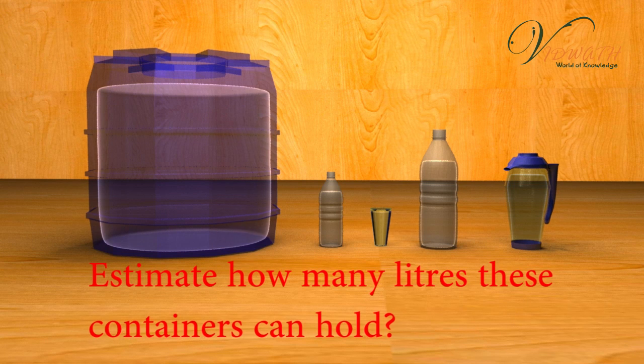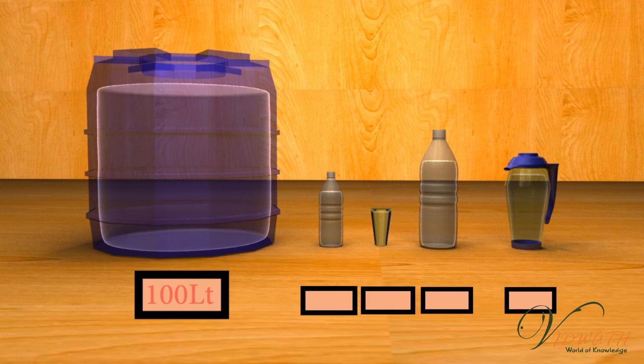Estimate how many liters these containers can hold. The water tank contains 100 liters. The small bottle contains 750 ml. The glass can hold 250 ml. The capacity of the big bottle to hold liquid is 2 liters. The capacity of the jar is 1.5 liters.